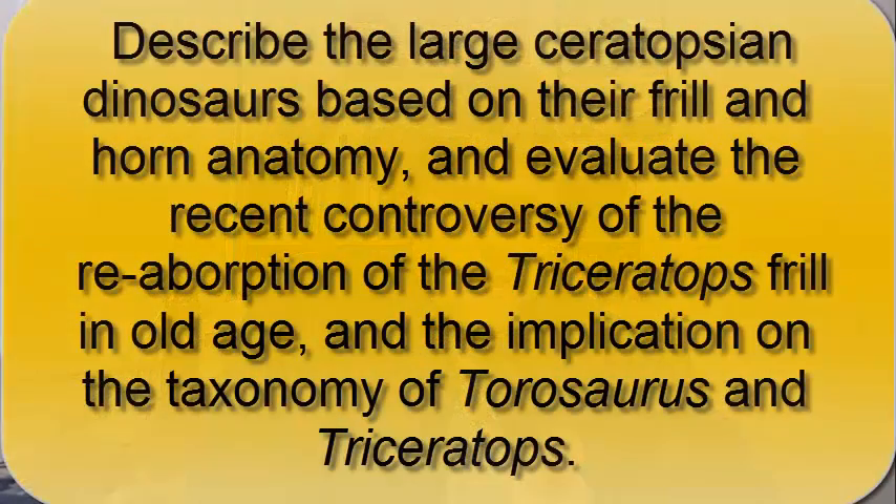So I guess the answer to every paleontology controversy is to find more fossils. You should now be able to describe the large Ceratopsian dinosaurs based on their frill and horn anatomy, evaluate the recent controversy of the reabsorption of the Triceratops frill in old age, and the implication this would have on the taxonomy of Taurosaurus and Triceratops.